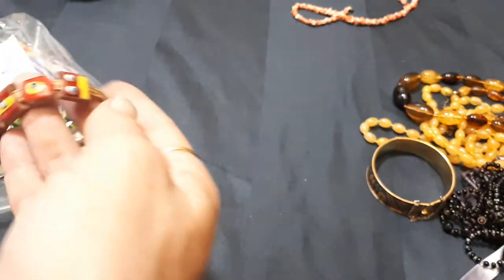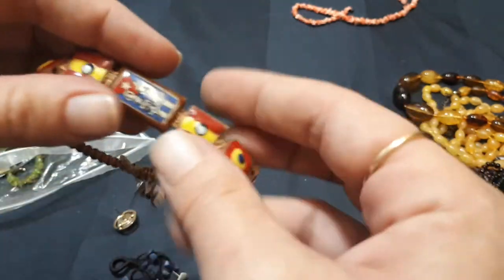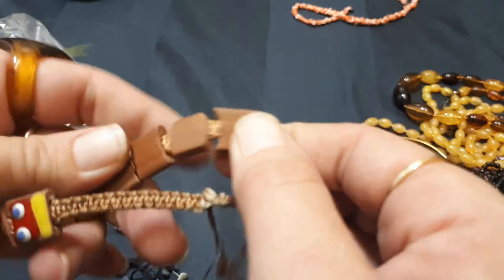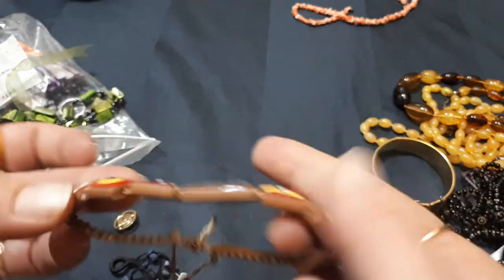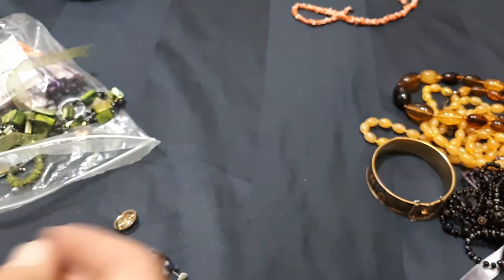This is a souvenir Cuba bracelet — what a terracotta tile look! Like terracotta tiles, that's amazing. That's cute. I'll put that in the craft pile.